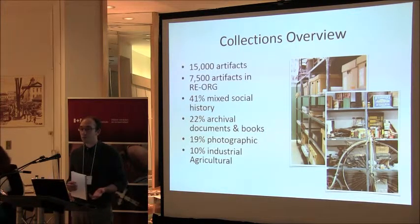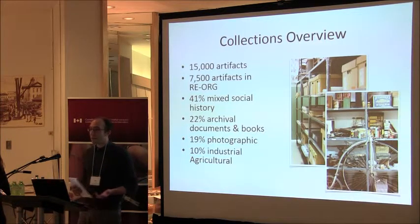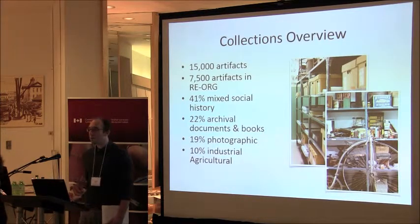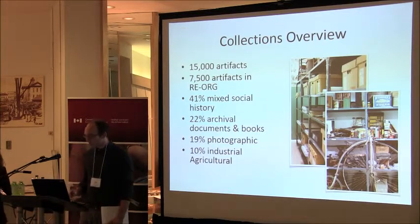Interestingly, as we started going more in depth at our collection, we found that maybe about 40% was also archival documents, books, and photographs. As a museum in an agricultural county, about 10% — especially stored in our agricultural barns — are large, heavy industrial agricultural implements. These two photos represent our two main focus points for the RE-ORG project: archival storage and artifact storage.